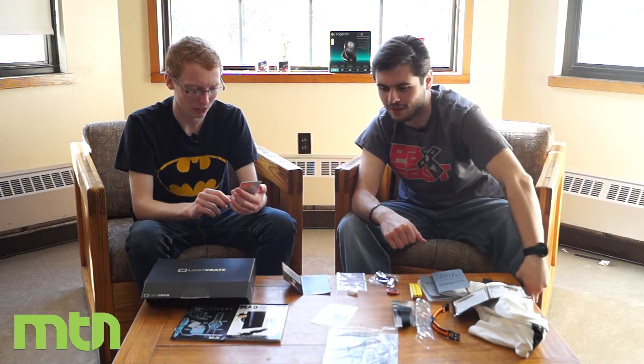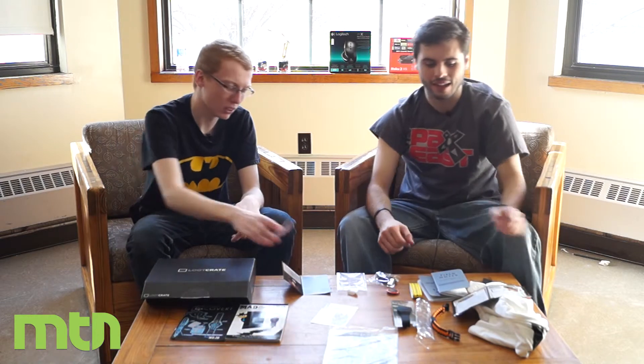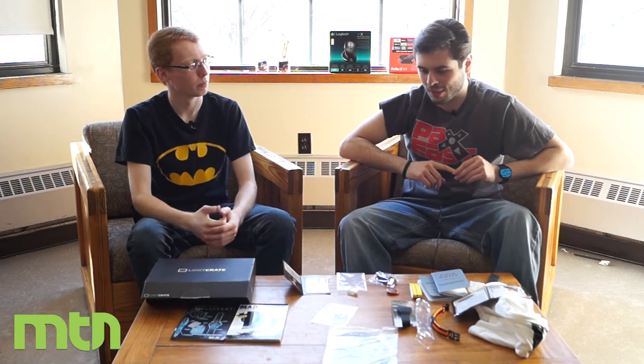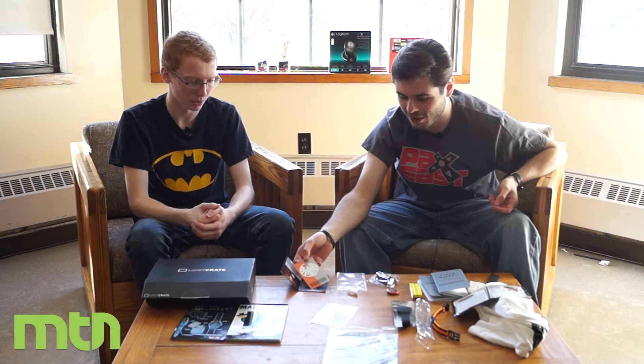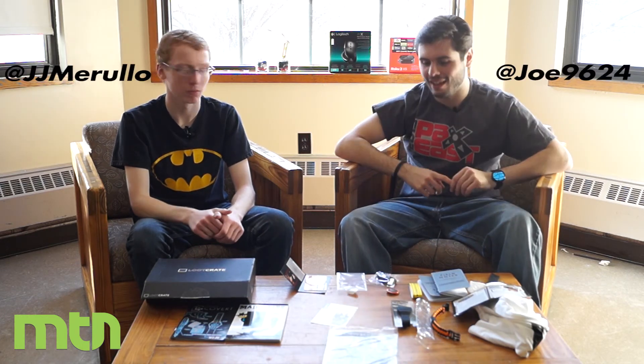You can sign up using the link below in the description. It's pretty nifty — sometimes the crates are amazing, especially if it's a theme you love. Thanks for watching! Be sure to check out our other videos, reviews, and unboxings coming up. Follow us on Twitter — our handles are on screen. Have a good one!